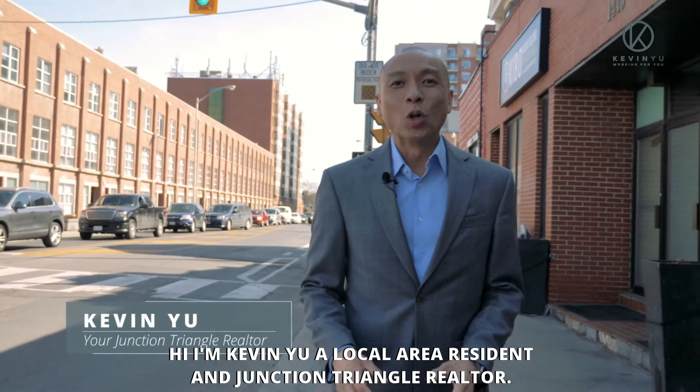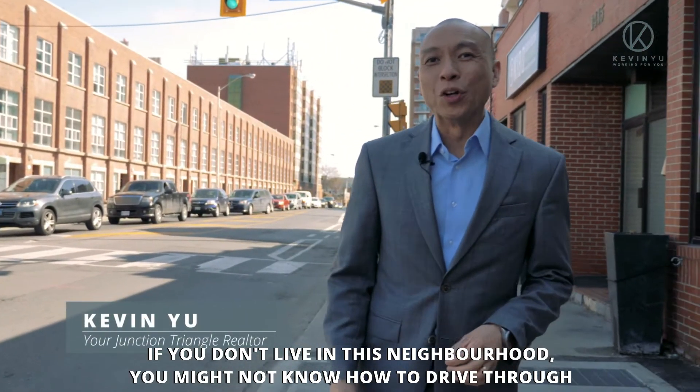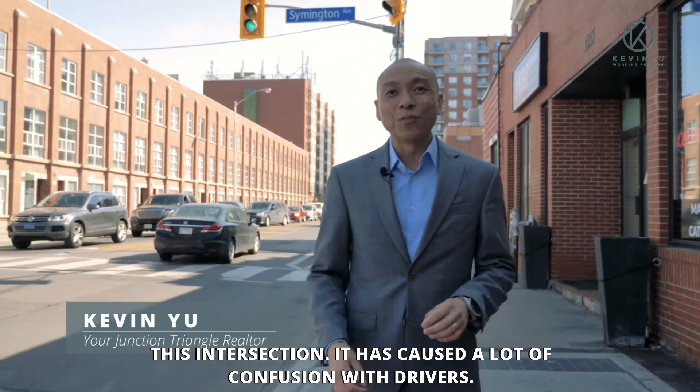Hi, I'm Kevin Yu, a local area resident and Junction Triangle Realtor. If you don't live in this neighborhood, you might not know how to drive through this intersection. It has caused a lot of confusion with drivers.